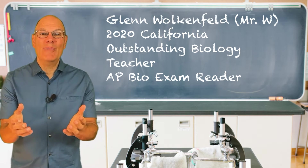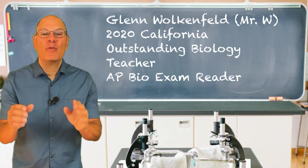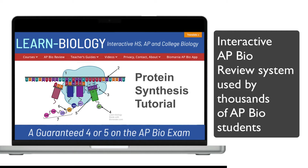I'm Glenn Wokenfeld, also known as Mr. W. I'm a retired AP Bio teacher — I taught AP Bio for about 20 years and I've also served as an AP Bio exam reader. A big part of my success had to do with my use of learn-biology.com, an online AP Biology curriculum that I wrote for my own students.